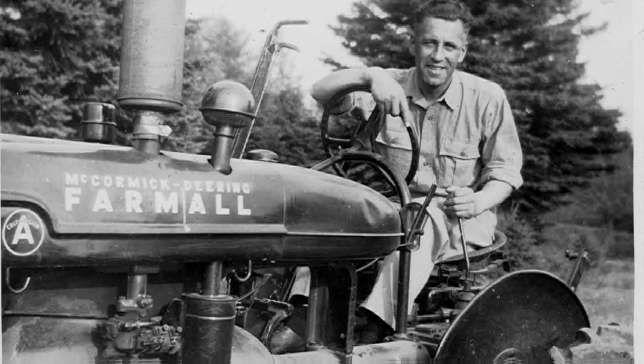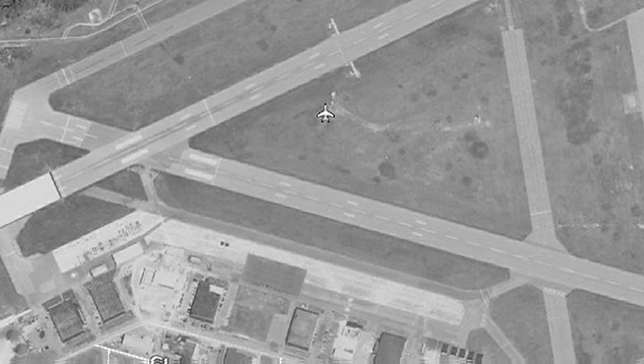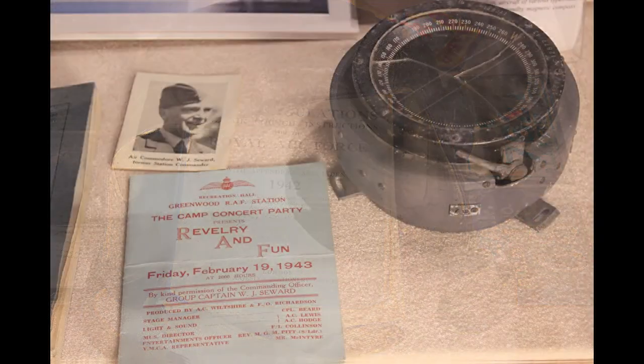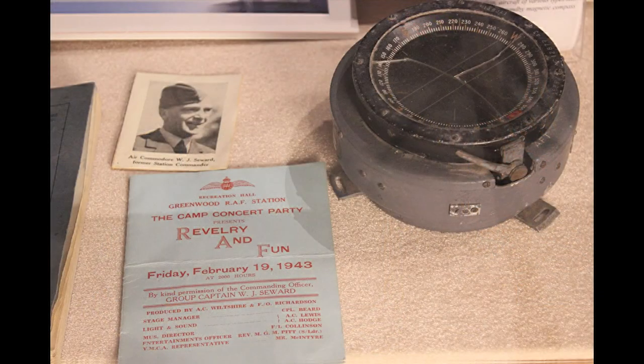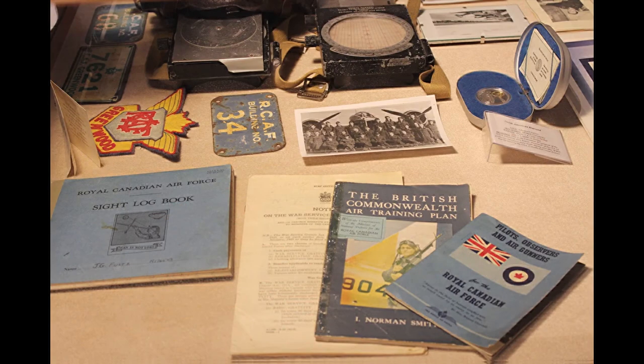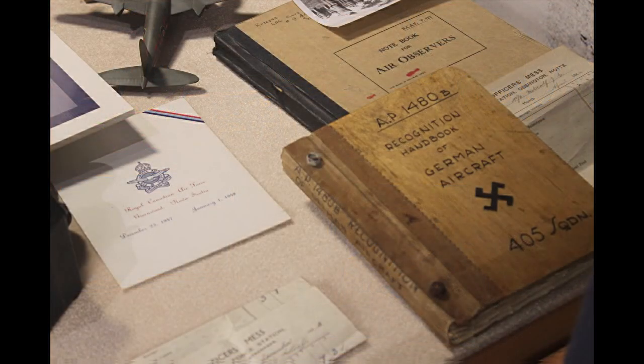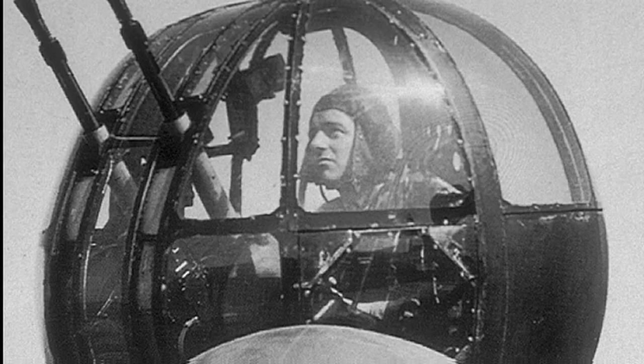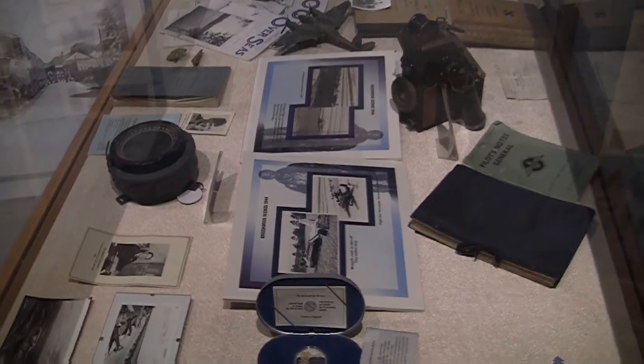At that stage the runways were very short compared to what they are today. It was a training base for Coastal Patrol. The first group arrived in 1942 from England, and they had already won their wings — that is, they were already a pilot, navigator, bombardier, air gunner, or flight engineer — and they came here for advanced training.